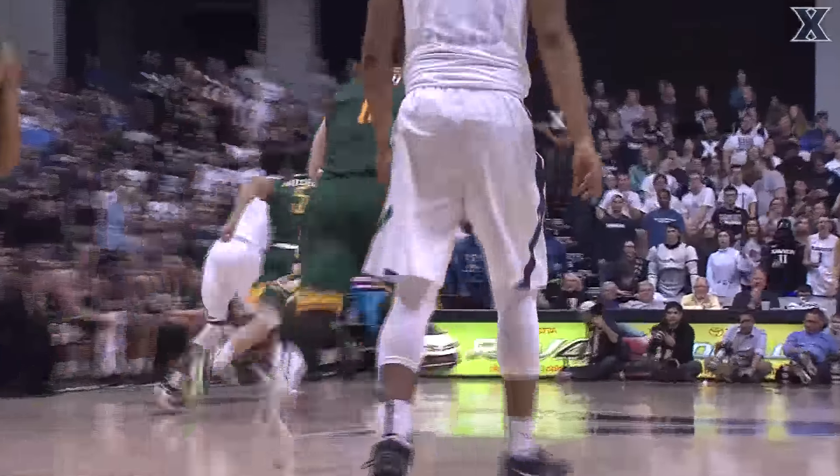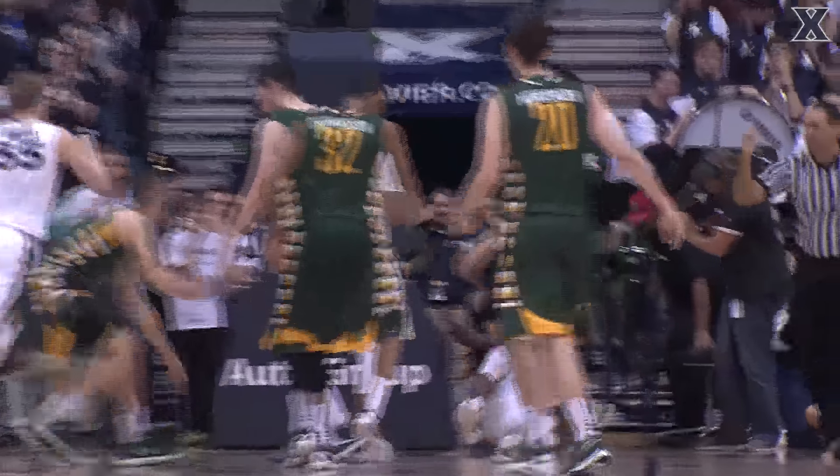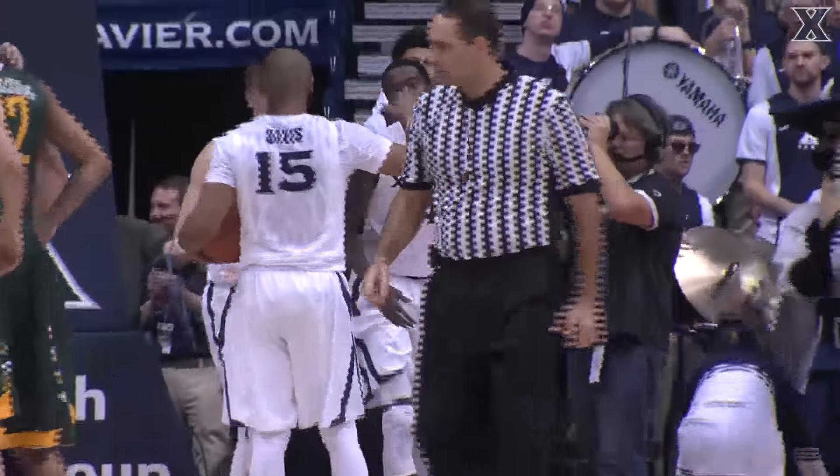Wright State shooting very poorly, three of 18 from the field. A steal by J.P. McCura. Pass ahead to Sumner. He attacks and a finger roll — count it! And he's fouled on the play as he slides past the baseline.